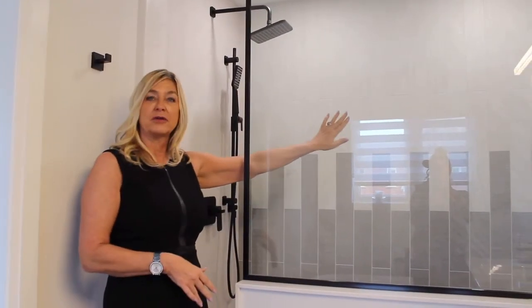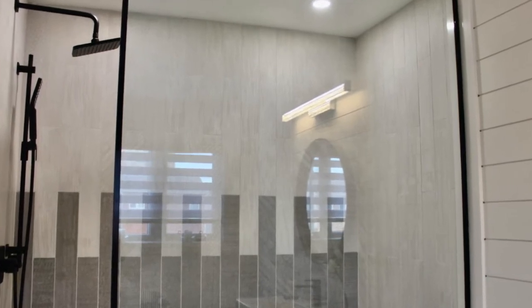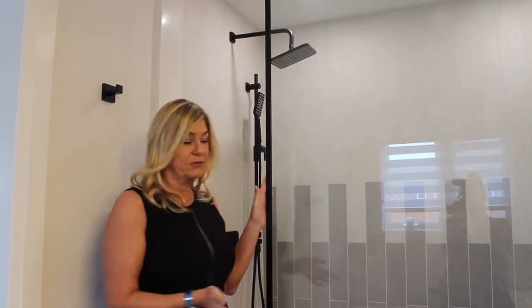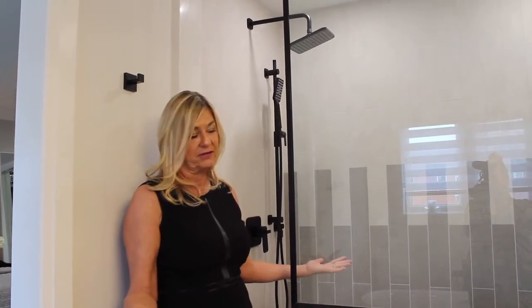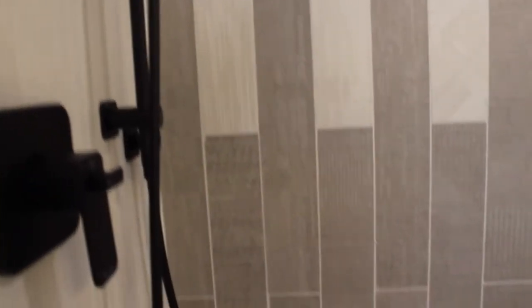Number one, the shower was tiny. We opened the shower back, stole a little bit from the walk-in closet, so that way you have a much larger custom shower. Note the finishes. We actually used black accents that makes it more modern and stands out from the usual builder finishes. We did high-end tiles, tiling the wall of the shower and the tunnel on the floor all the way through.